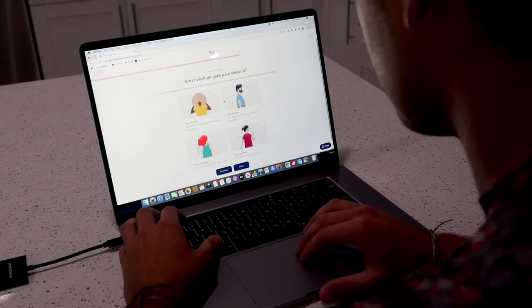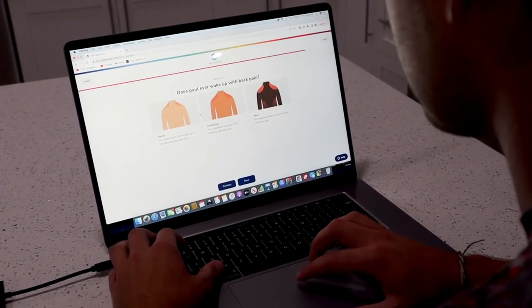Thank you to Helix Sleep for sponsoring today's video. Helix Sleep makes premium mattresses and bedding customized to fit your needs, and it's conveniently dropped off right at your doorstep. But everybody's different, and Helix knows that. That's why they made the Sleep Quiz — to match your body type and your sleep preferences to get the perfect mattress for you.